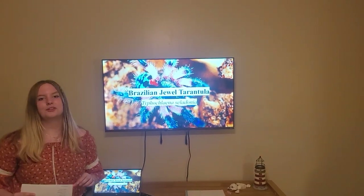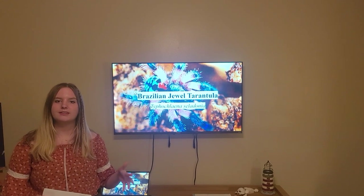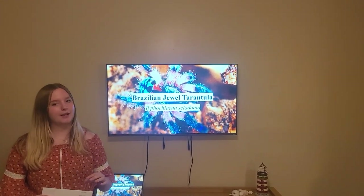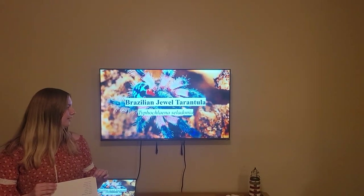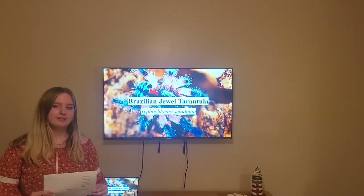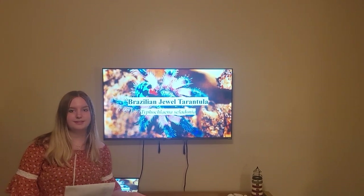Hello, my name is Deanna Loy, and for my research project, I'm going over what is informally called the Brazilian Jewel Tarantula, and what is scientifically known as the Typhocleinae celadoniae. This species is known for its rarity and for being a relatively new species.